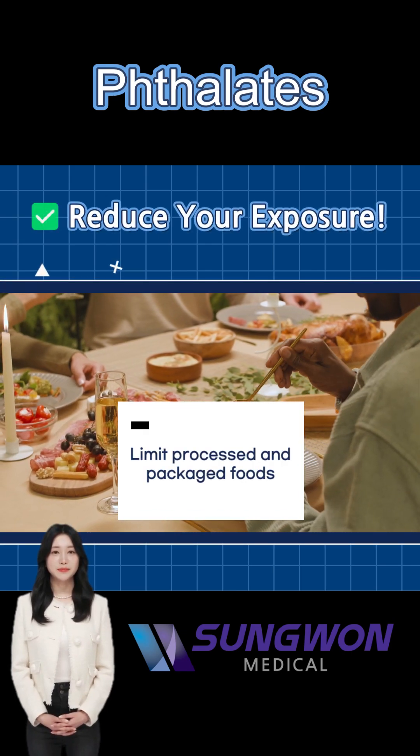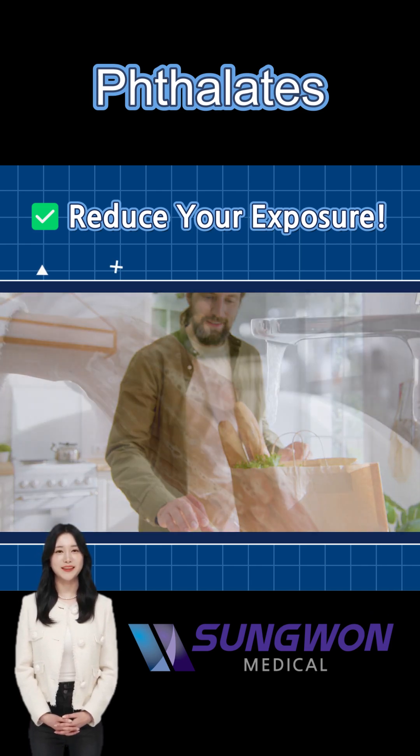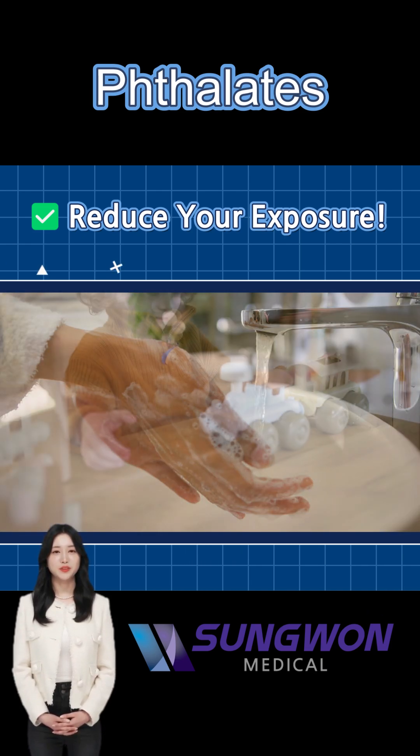You can reduce exposure by avoiding processed foods, reducing PVC use, limiting cosmetics, and being extra cautious with plastic products for children.